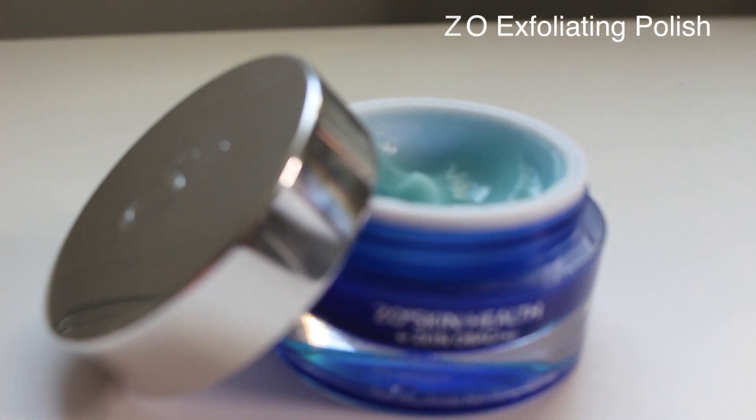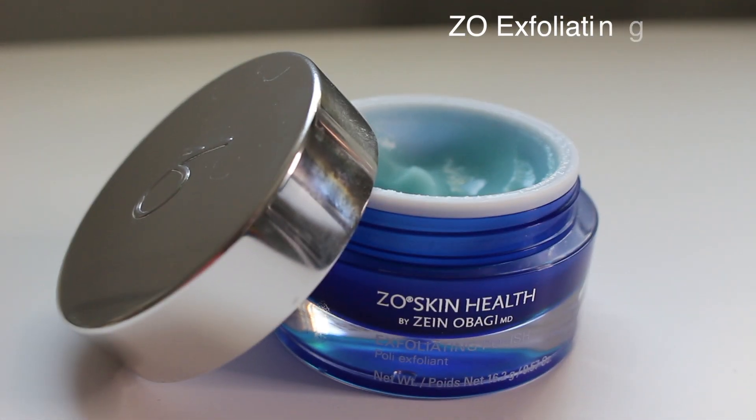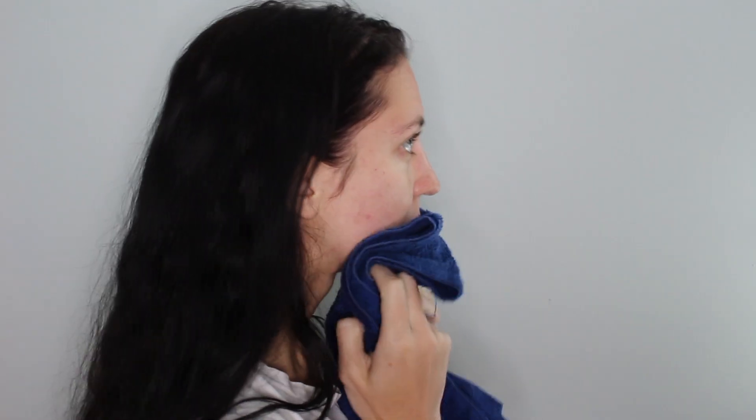We're going to start off my skincare with the exfoliating polish — this really helps to open up my pores. I like to put it on my face dry and then add water in afterwards. I like to use lukewarm water so my pores can open up and it can really clean out the dirt and grime from my pores, and it feels like it's really sloughing off that dead skin.